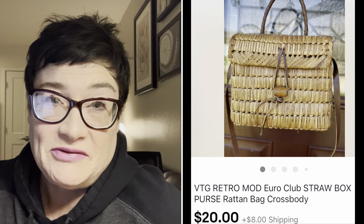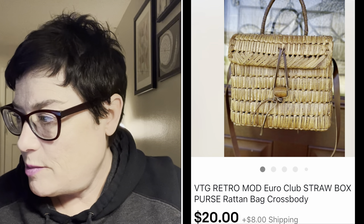Next is a straw bag that went to St. Croix. I picked it up thinking it was more vintage than it was. When I opened it up, the brand name was Euro and I could tell it just wasn't as vintage as I first thought, so I came down a little on the price and sold it for $20 with the buyer paying shipping.